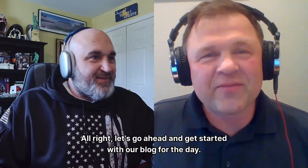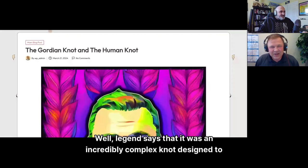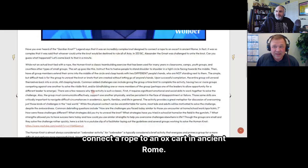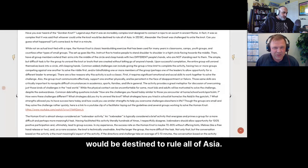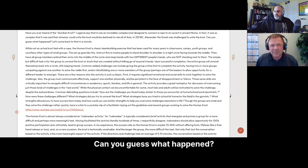Have you ever heard of the Gordian Knot? Legend says it was an incredibly complex knot designed to connect a rope to an ox cart in ancient Rome. It was so complex that it was said whoever could untie it would be destined to rule all of Asia. In 333 BC, Alexander the Great was challenged to untie the knot. Can you guess what happened? We'll come back to that in a minute.